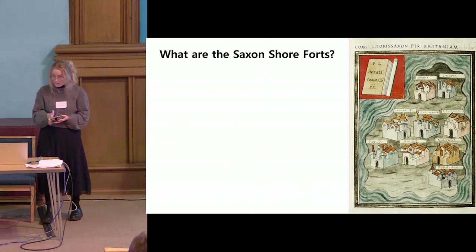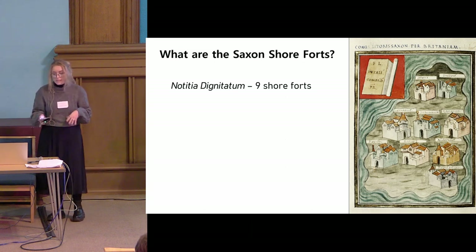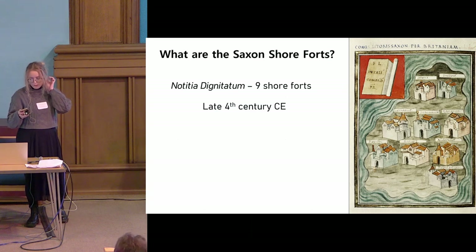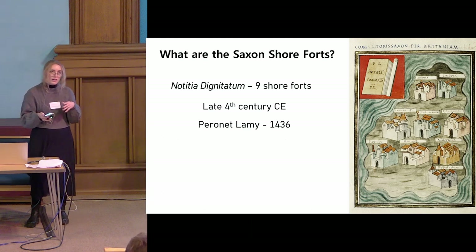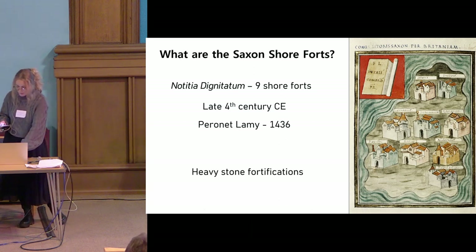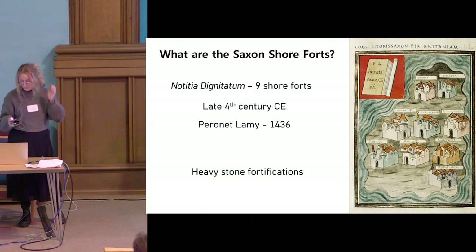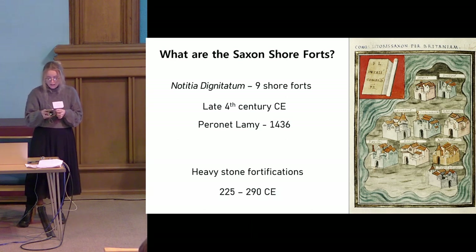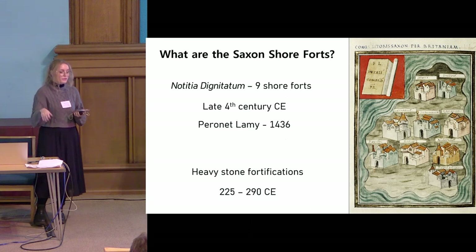The Saxon shore forts are nine coastal fortifications outlined in the Notitia Dignitatum, which is a fourth-century document. However, the earliest version that survives is actually a 15th-century document by Perine Lamy, so the accuracy of this document is called into question. These nine heavy stone fortifications have been attributed with varying certainty to 11 different Roman fortifications found along the southern coast of Britain, all built between 225 CE and 290 CE. There's some debate on the attribution of Gerononum and Porta Siderni to different sites; however, for the purposes of my spatial analysis I modeled all 11 possible rather than choosing nine arbitrarily.